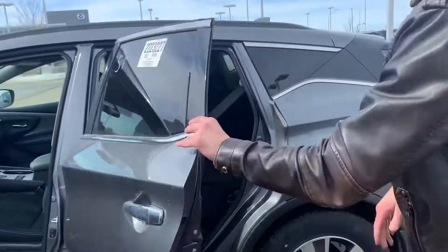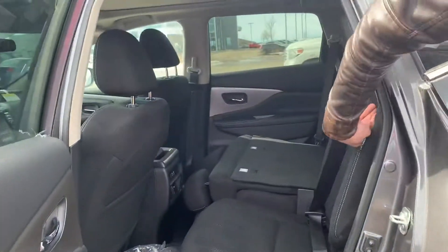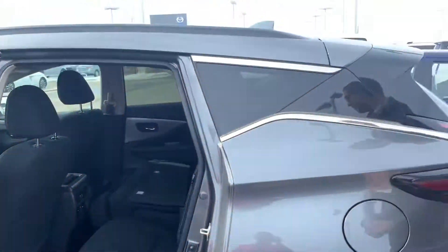On to the back of this guy, you can see there is tons of space with the seats folded down, and of course tons of space with the seats out for passengers.